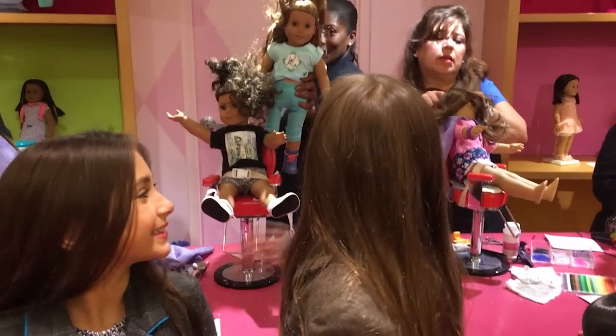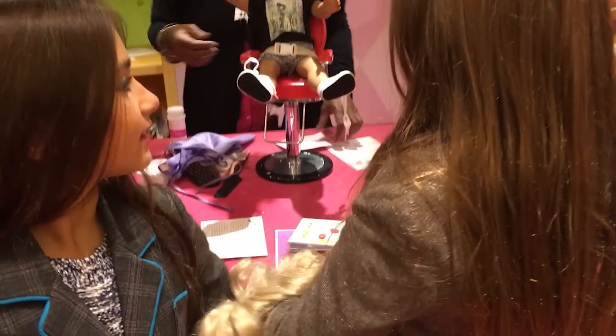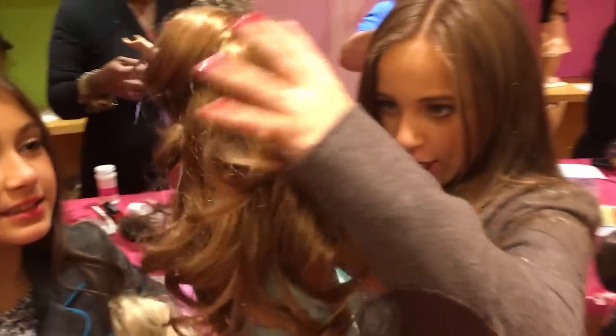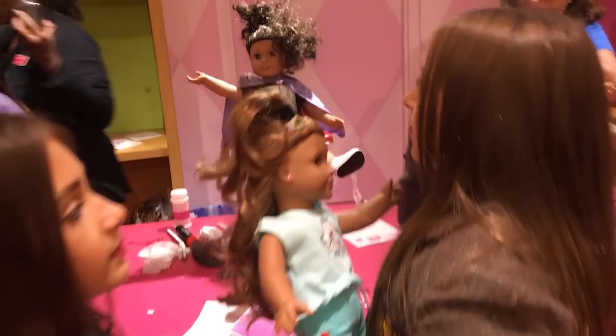Leah just got her hair done. She's trying to photobomb you guys! She got her ears pierced.